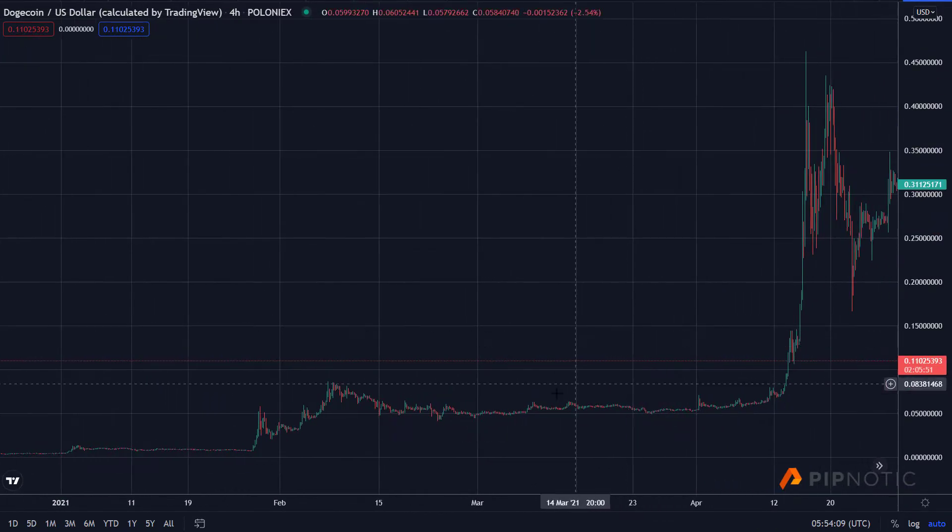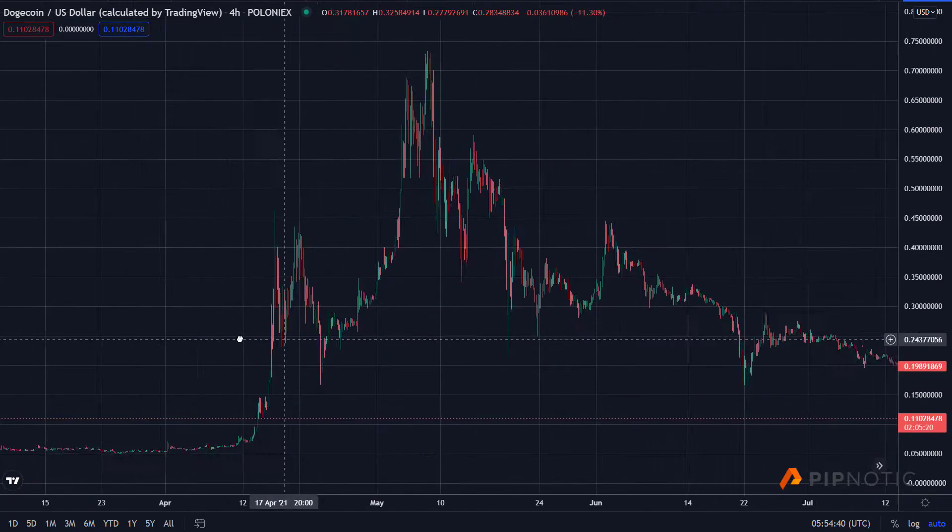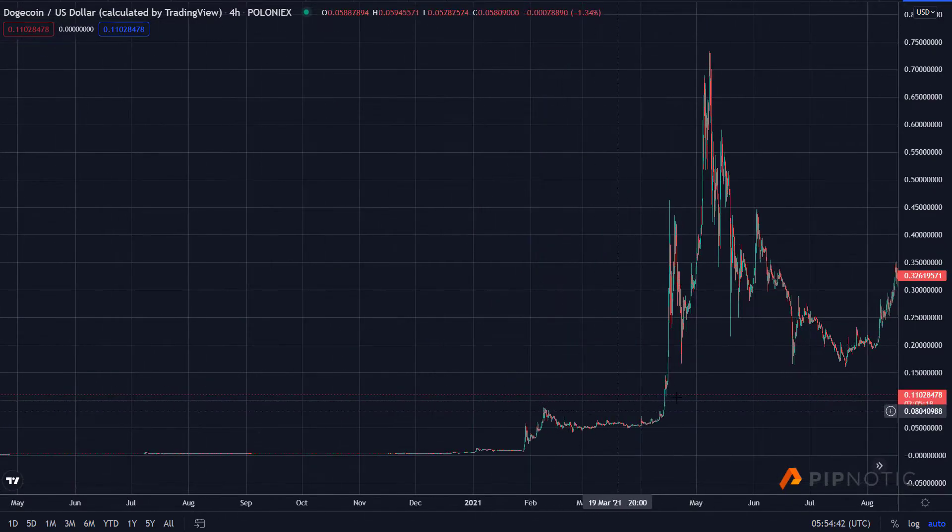You can see that this price point just here, and a little bit below, provided a lot of resistance and then support. We had resistance here, here, here, here, and price finally tore through. The origin of that move is here — this is the seven cents per Dogecoin price point. This is a really interesting place to look to get back into Doge if you managed to get out.